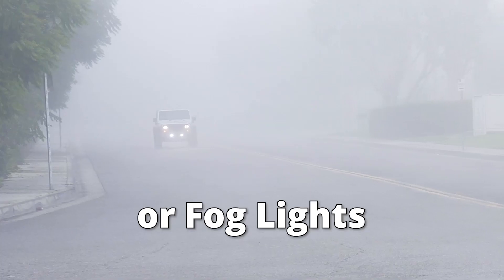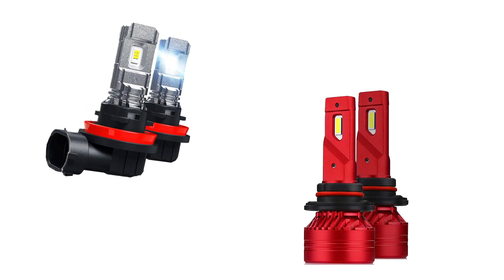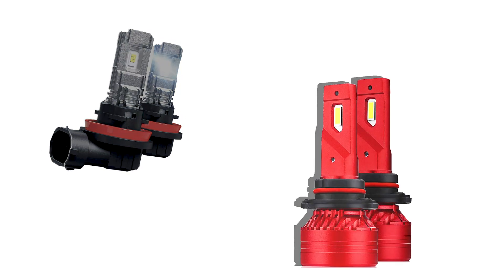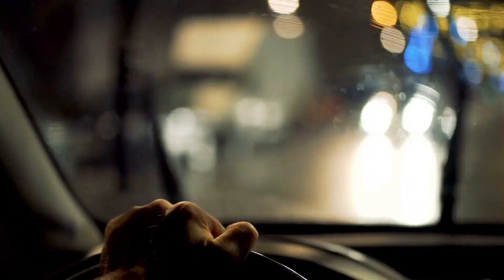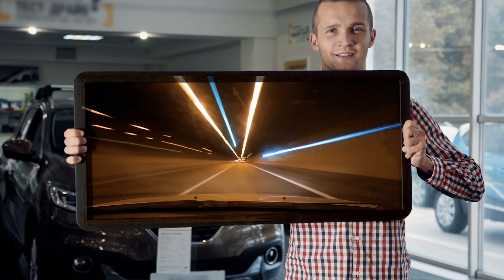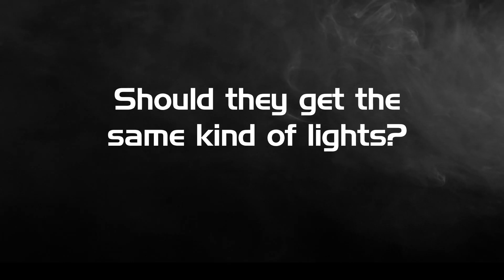Can LED fog lights be used as headlights the way halogen bulbs can? Not all of them. The stock halogen H11 low beam headlight bulb and H11 fog light bulb are the exact same bulb in a 2016 Lexus CT. However, LED fog light output varies from 400 to 6,000 lumens, and only the fog lights with high lumens are capable of being used as headlights. How many lumens should you get? It depends on your driving conditions. Case 1: if you drive a lot at night, like a commercial truck driver. Case 2: if you live in an area where rain and fog are common.